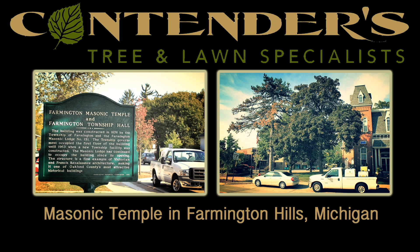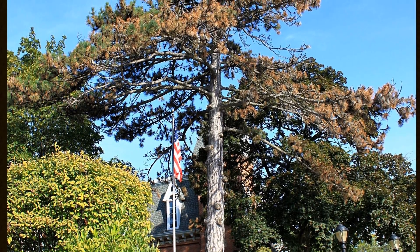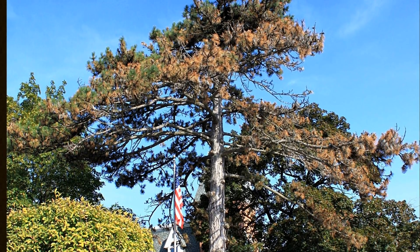This Masonic temple, rich with history dating back to 1876, is located in Farmington Hills, Michigan. Records indicate that this Austrian pine was planted when the lodge was built, making it the oldest Austrian pine we have ever injected. To our knowledge, nothing has ever been done to help this tree fight the disease it has been plagued with, and we're happy to have been the ones called in to save it.